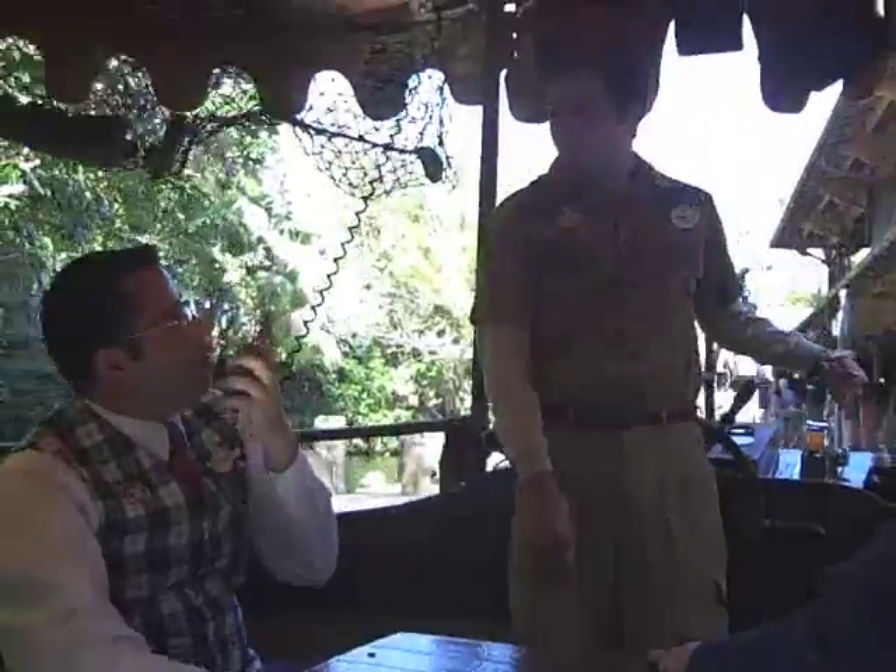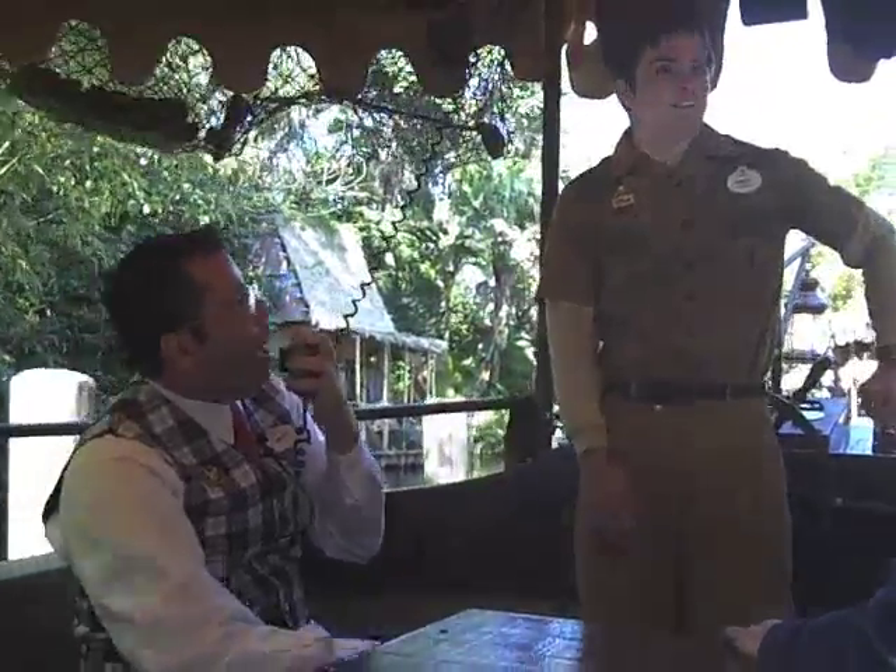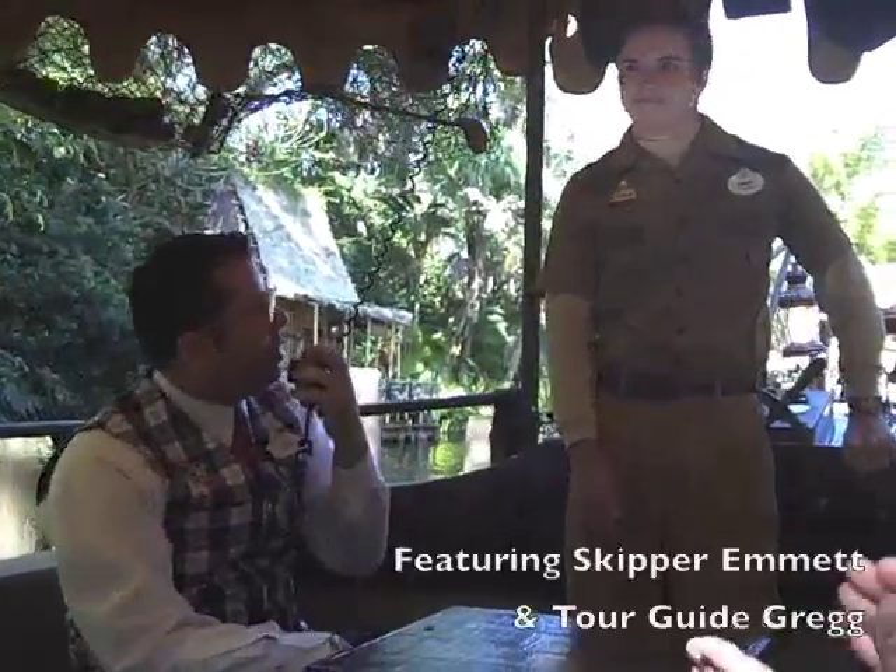Well, Emmett, I want to thank you, sir, for your hospitality. I have a feeling you're going to be going on this ride again and again and again. Give it up for Emmett. Thank you very much, sir.